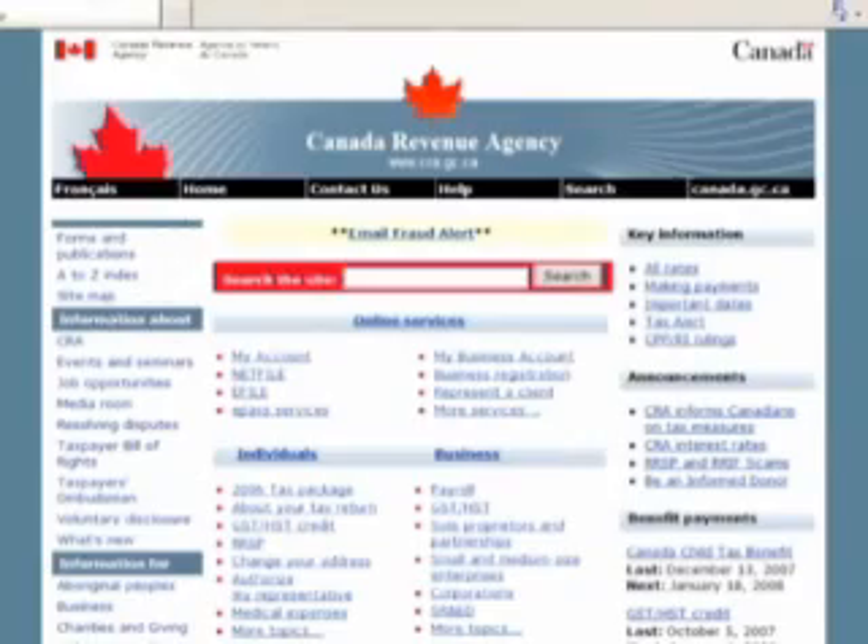An exciting new feature of My Business Account allows business owners to authorize another individual — whether that's an employee, an accountant, or anyone else — to have access to their business account information. Once authorized, that individual can view the business account information by using the represented client service found on the main page of the Canada Revenue Agency website.